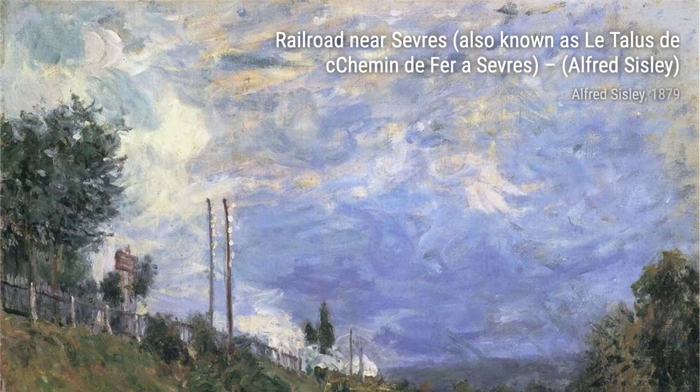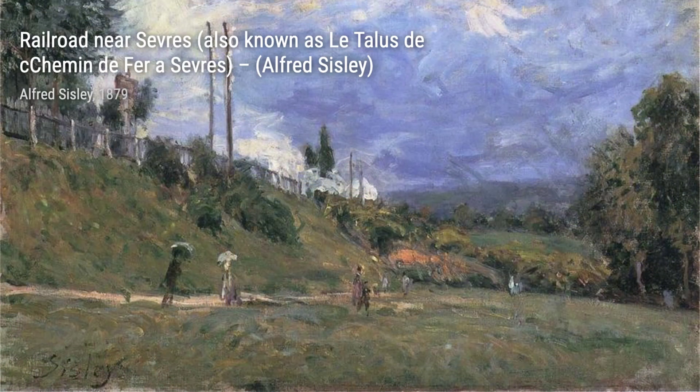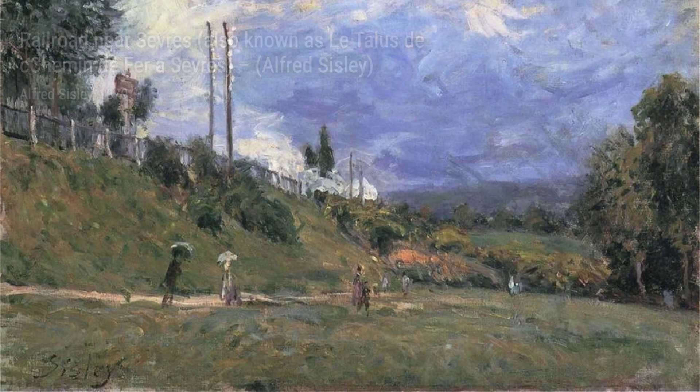Let's not forget The Lowing Canal. Sisley's attention to detail is evident in this painting, as he captures the reflections of the buildings and trees in the calm waters of the canal.